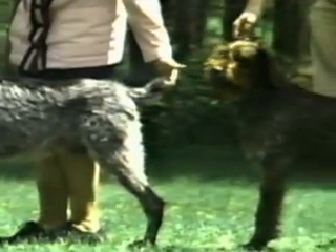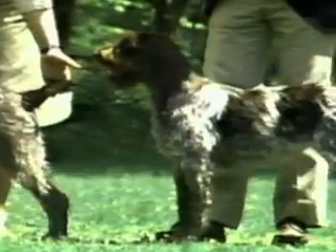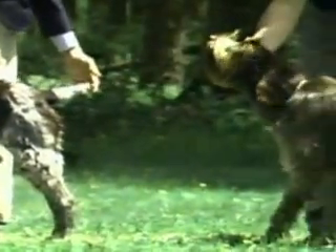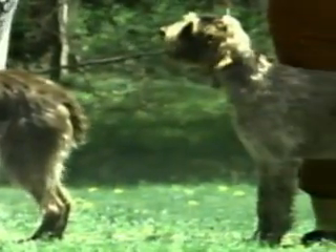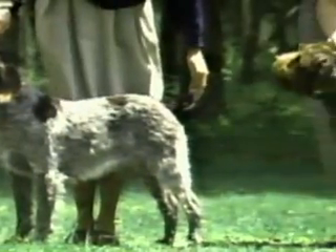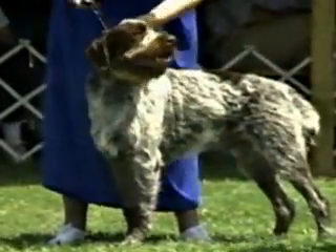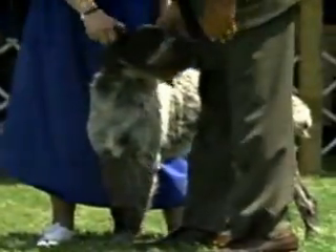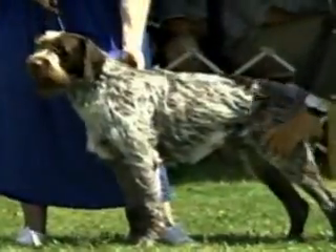You'll be seeing many Wire-Haired Pointing Griffons during this presentation. Some are outstanding examples of the breed, others are less so, but all will help your understanding of the Griffon. Keep in mind as you judge this breed that you must consider the entire dog — conformation, temperament, coat, and movement must all combine to produce a dog capable of hunting over any terrain.